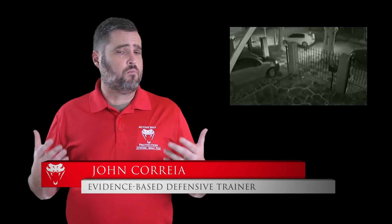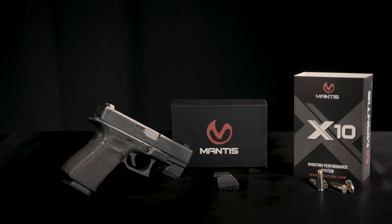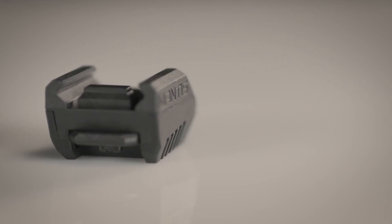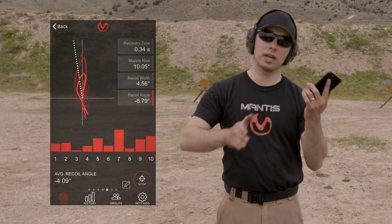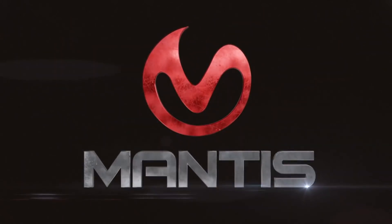Today's video has multiple different incidents, one of which I'm not positive where it comes from, the other of which I know is out of Argentina. The new Mantis X10 firearms performance system has all the goodness of the original, plus holster draw analysis and recoil analysis. It's a fantastic upgrade and I recommend it highly.